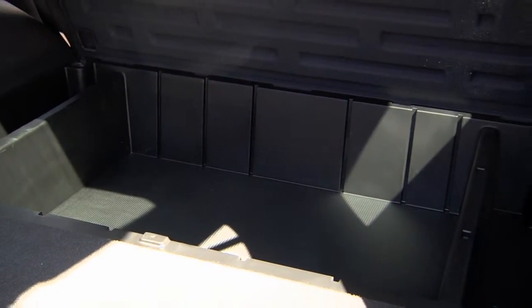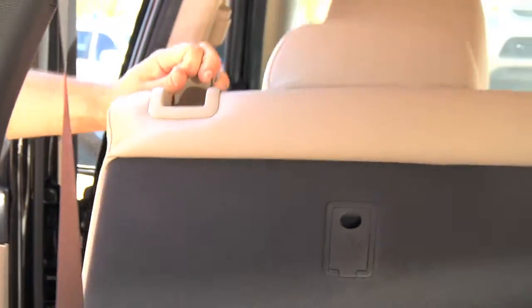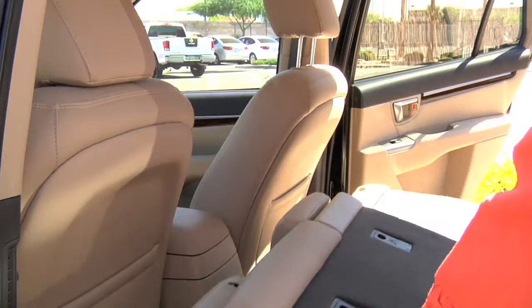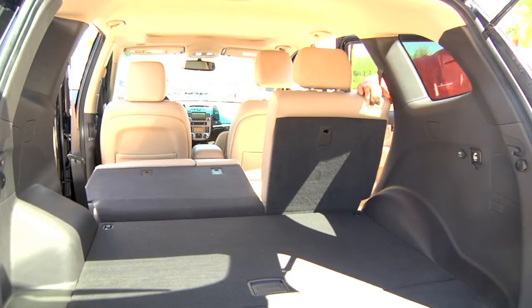Great for groceries, bags of ice, outdoor goods as well. Now new for the 2010 Hyundai Santa Fe, we also have a 60-40 split seat with headrest that will actually fold down as you lay the seat. It's no longer required to remove the headrest to lay the seats to provide you with storage.